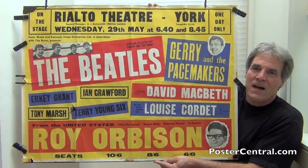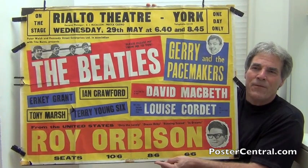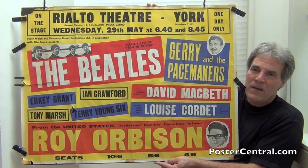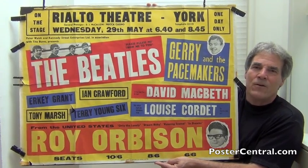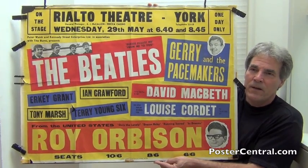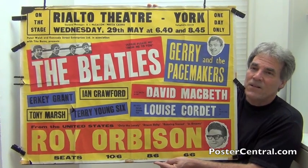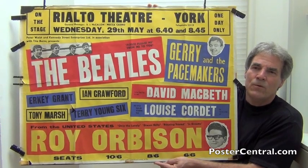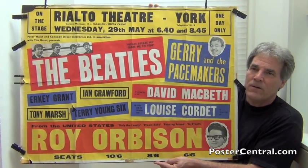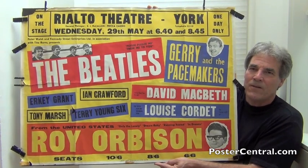You might notice the top eight acts, including the Beatles, are listed in willy-nilly fashion, with their rectangles tilted every which way. But then Orbison gets this big straight anchor across the bottom of the poster, because he was presumed to be the headliner when the tour was being put together. And you've got five colors on this beauty: red, blue, yellow, black, and white. They all really work together nicely.